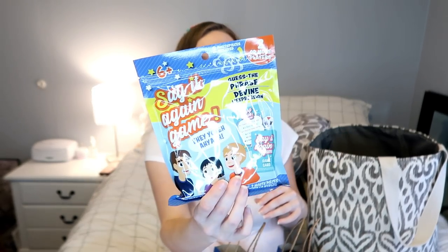They each also got some Play-Doh, some Skittles, and — this one's really funny — marshmallows called 'Unicorn Poop.' I thought they'd think it was hilarious. Total spent was only ten dollars for both bags.